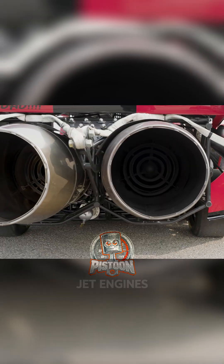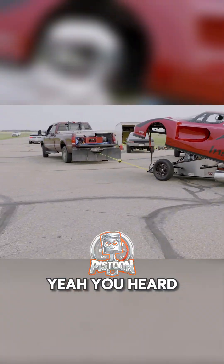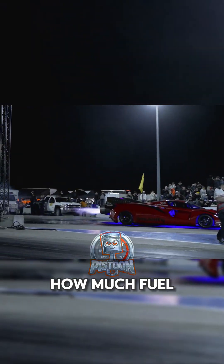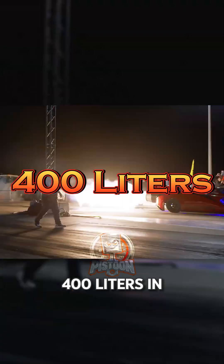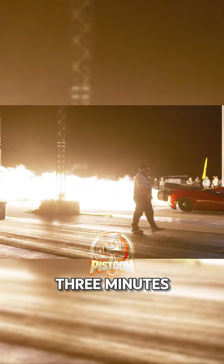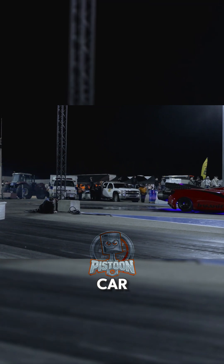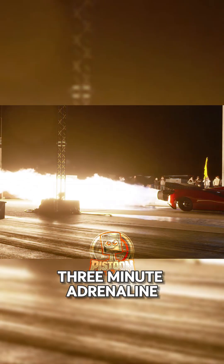And it runs on two Rolls-Royce jet engines — two jet engines strapped to a car. Want to know how much fuel it burns? 400 liters in three minutes. That's enough gas to drive across the country in a normal car, and he's using it for a three-minute adrenaline rush.